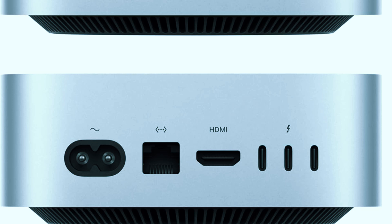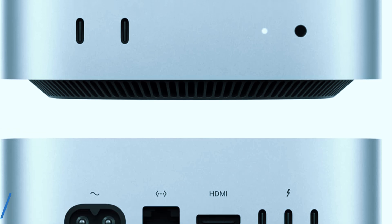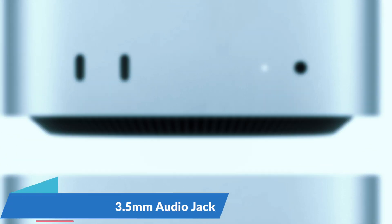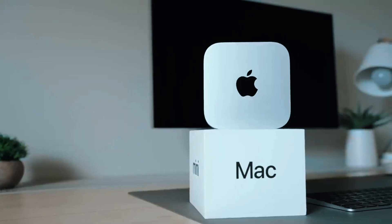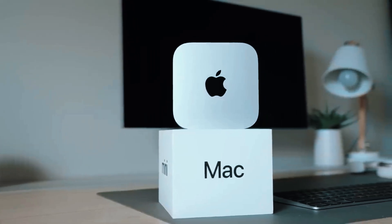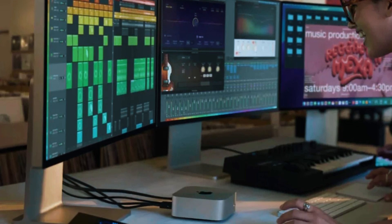Apple has also packed plenty of ports into this compact machine, including two Thunderbolt 4 USB-C ports, two USB ports, HDMI, Ethernet, and a 3.5mm audio jack, ensuring great connectivity for peripherals, monitors, and external storage devices. A standout feature is its quiet, fanless design, meaning it remains cool and silent even under demanding workloads. It also supports up to two Pro Display XDR monitors, making it an excellent choice for multi-screen setups.